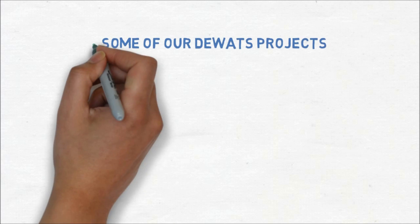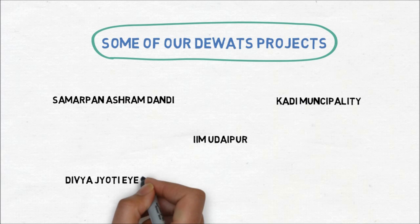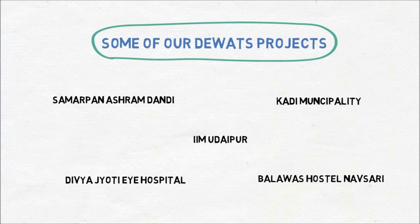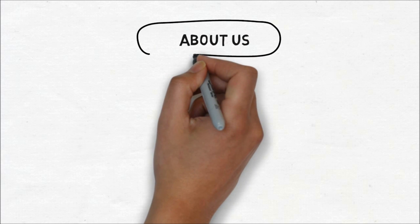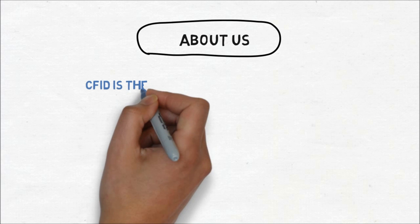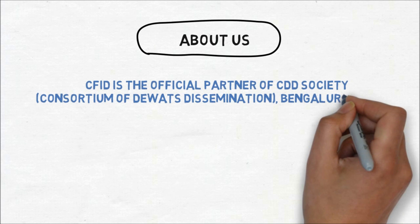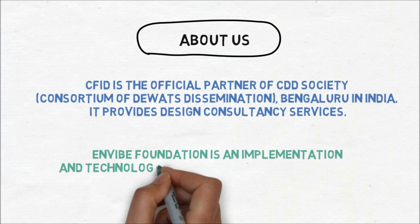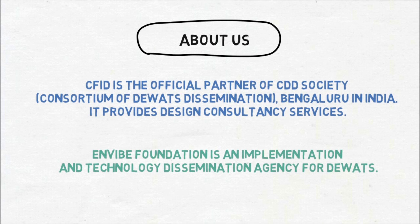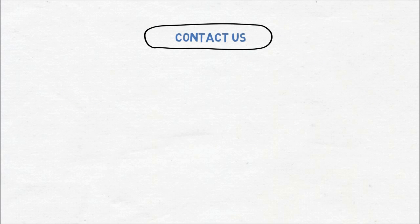Here are some of our DEWATS projects. A little bit about us. Here are our contact details.